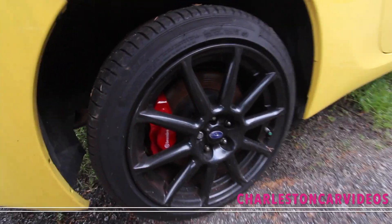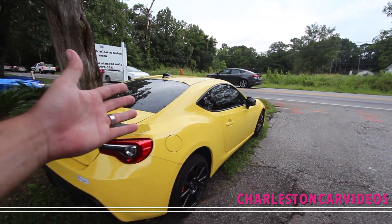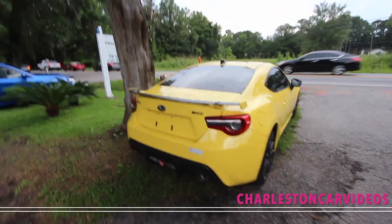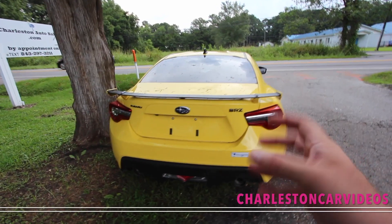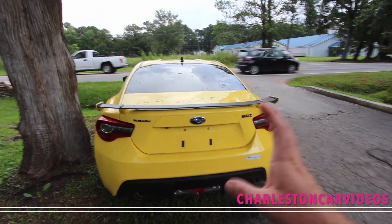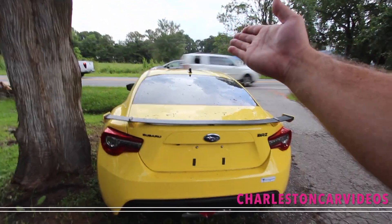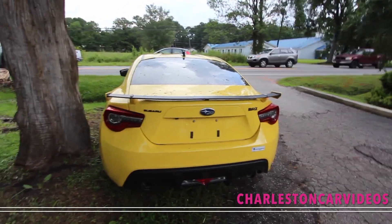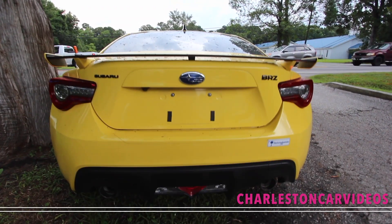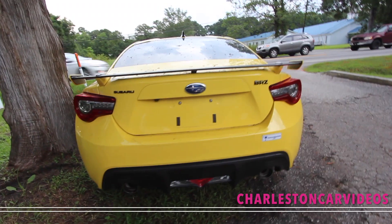Interesting enough, you got Brembo's in the rear as well. Some car brands only give you Brembo's in the front on a front-wheel-drive car and then you get the other ones in the rear. Now, I'm a little dusty right now on some of my knowledge on this car, so I always ask y'all to help out in the comments section. Is the BRZ front-wheel drive or is it rear-wheel drive? Because most Subarus come with symmetrical all-wheel drive. I got a feeling this is a front-wheel-drive car, considering the big brakes in the front.